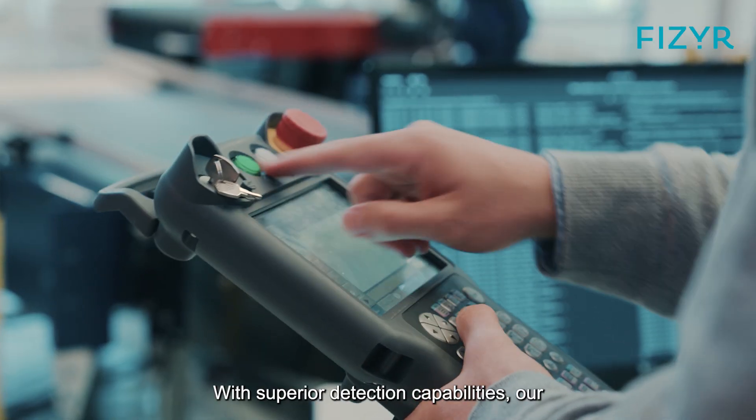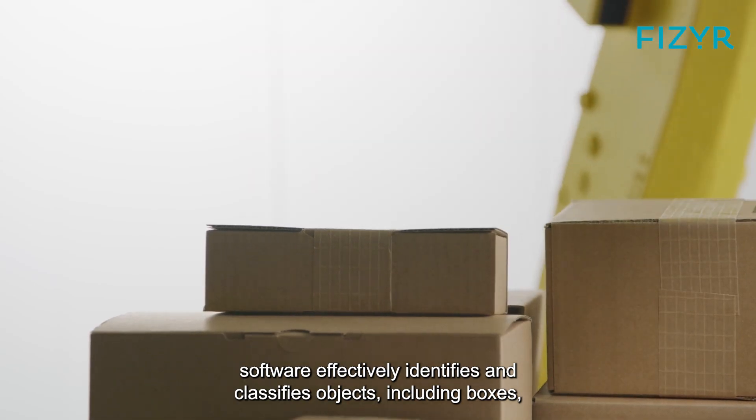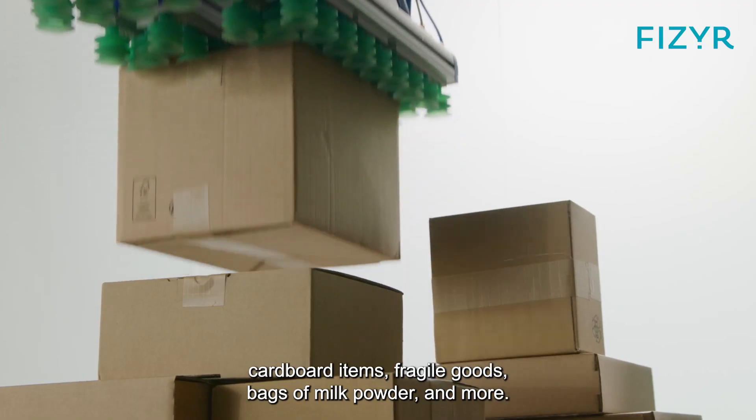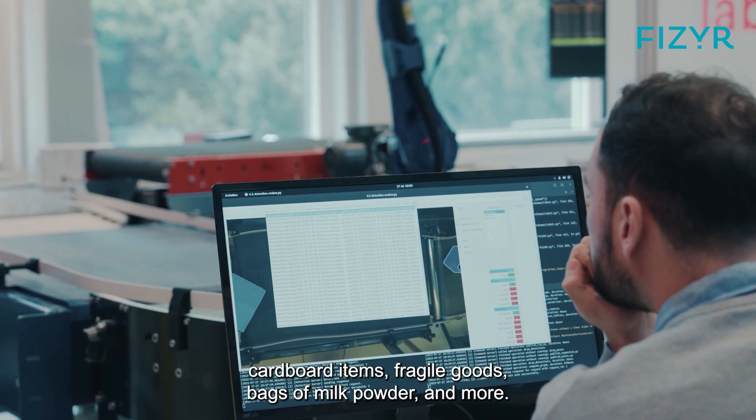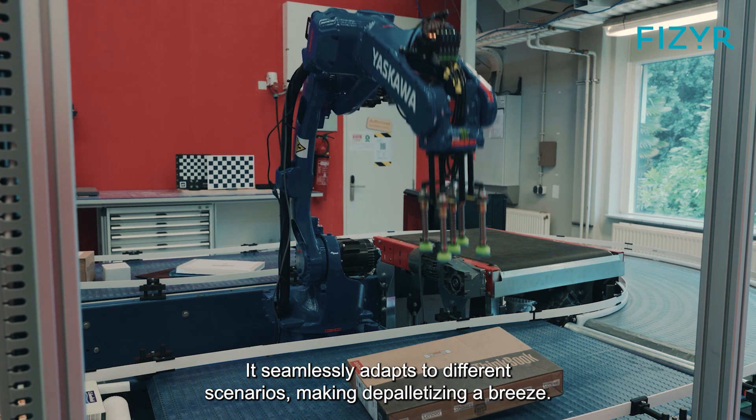With superior detection capabilities, our software effectively identifies and classifies objects, including boxes, cardboard items, fragile goods, bags of milk powder, and more. It seamlessly adapts to different scenarios, making depalletizing a breeze.